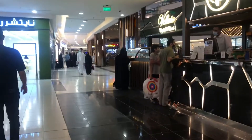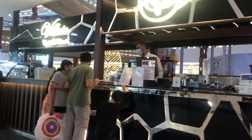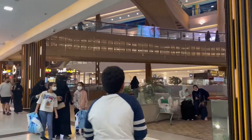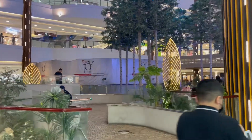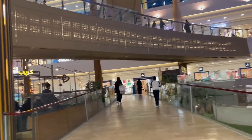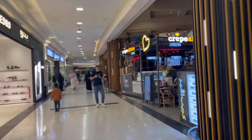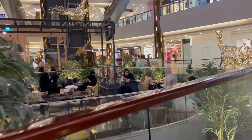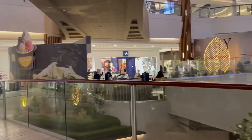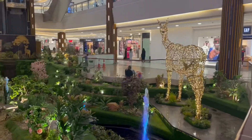Riyadh Gallery Mall is the third biggest mall in Riyadh. The number of brands available here is 1,814. It has Hyper Panda for grocery shopping. The center of attraction is located at the center of the mall, which features a very beautiful panoramic attractive design.